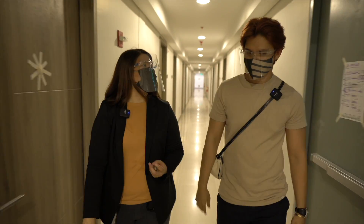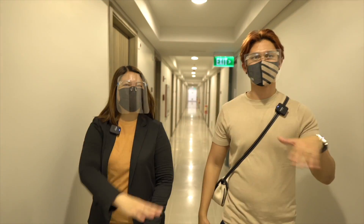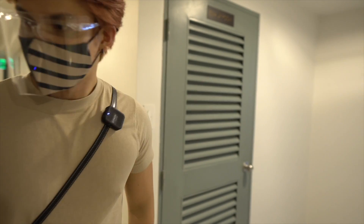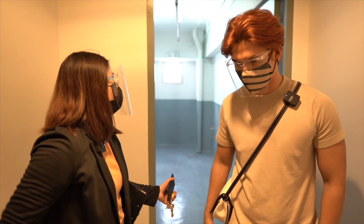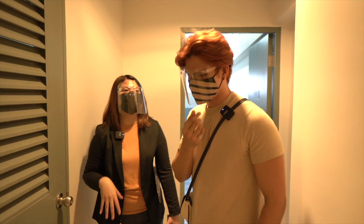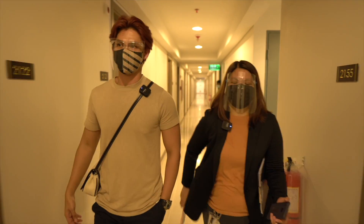The building is 42 stories high and we're on the 21st floor. Here is your garbage room and your electric meter. A housekeeper collects garbage every morning and afternoon. Now let's proceed to the pool area.